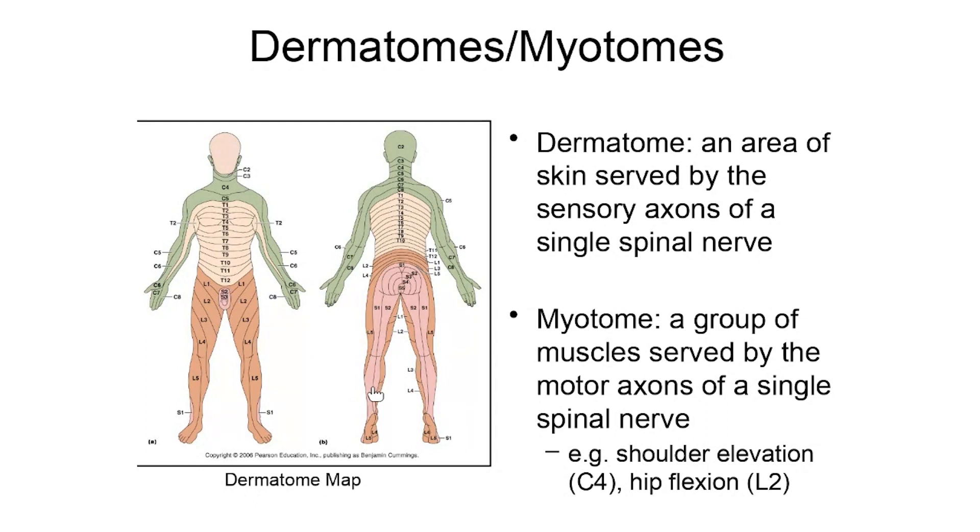In addition to dermatomes, we also have myotomes. A myotome is a group of muscles served by the motor axons of a single spinal nerve. Remember that each spinal nerve has both a sensory component and a motor component — they are mixed nerves. For example, if you shrug your shoulders, the signals telling the shoulder muscles to contract are coming through C4. If you flex your hip, the motor signals telling the hip muscles to contract come through L2. In this folder, you'll have a chance to look at dermatome and myotome maps and how they can be used when assessing a spinal cord injury.